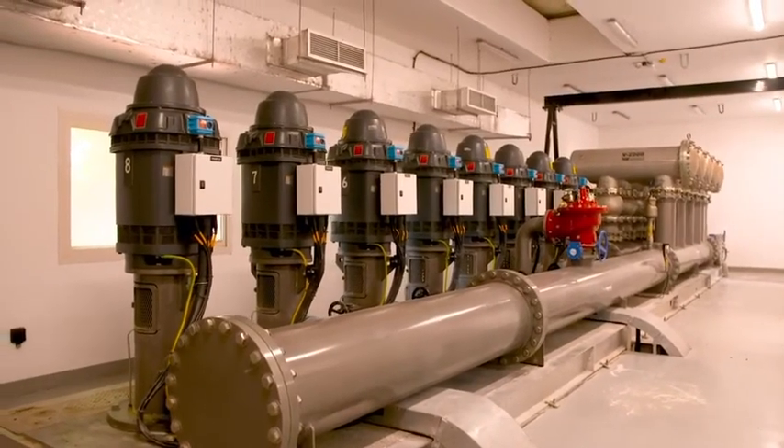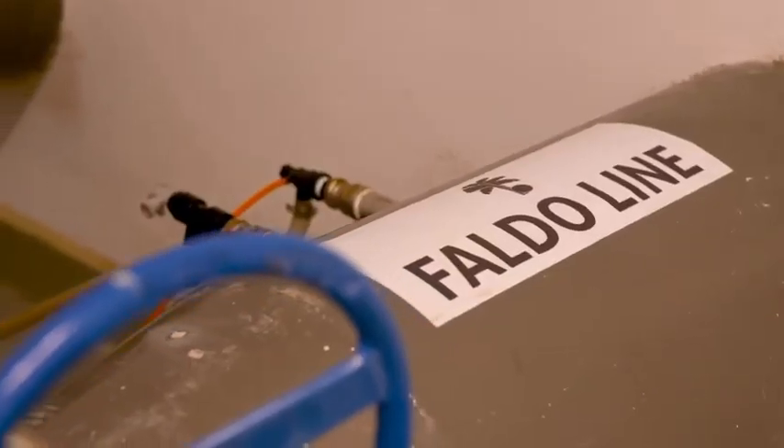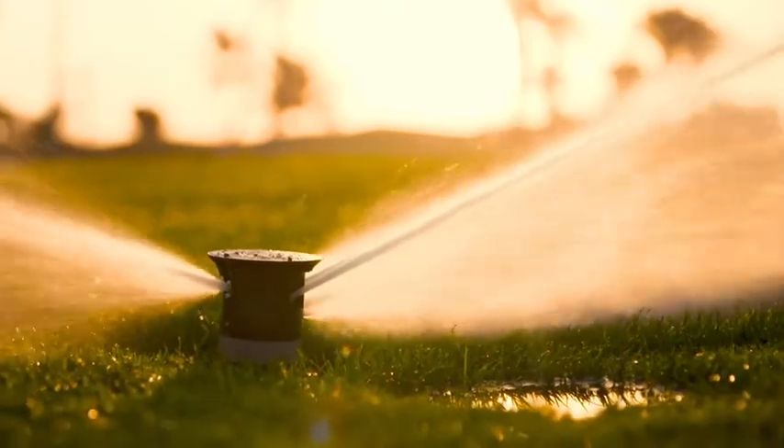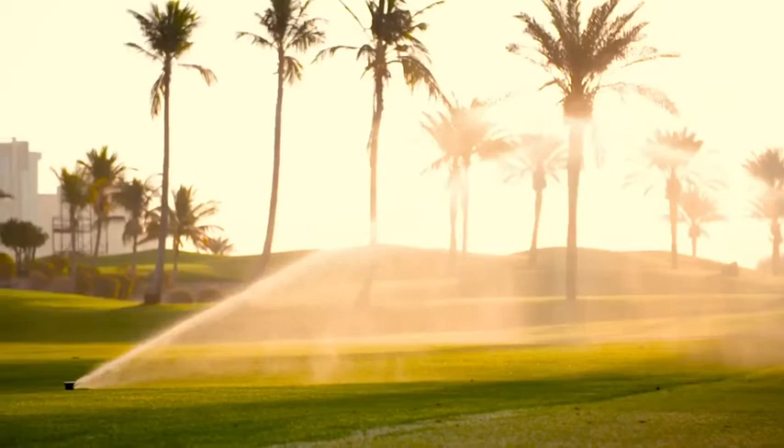On the property, we have 100,000 rounds per year, which is a huge amount for golf courses. We've got over 2,000 sprinklers on the golf course to cope with that amount of heat that we have during the summer times.